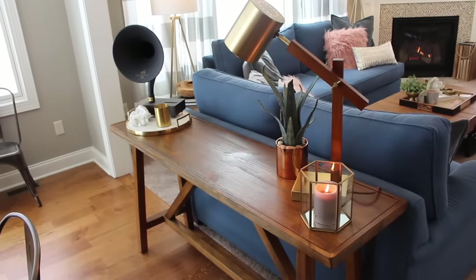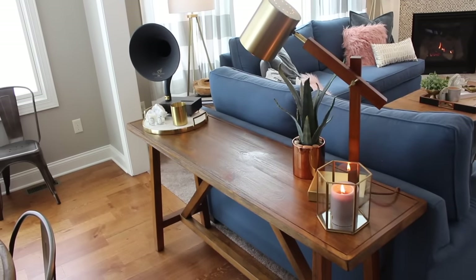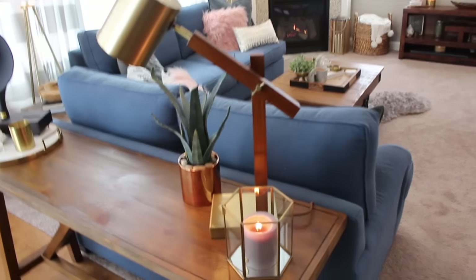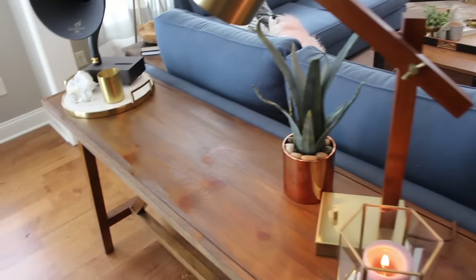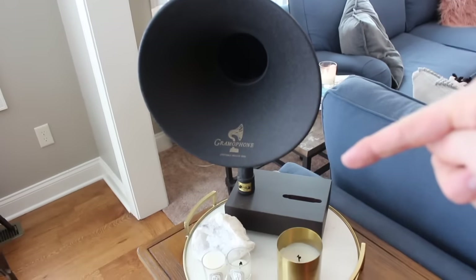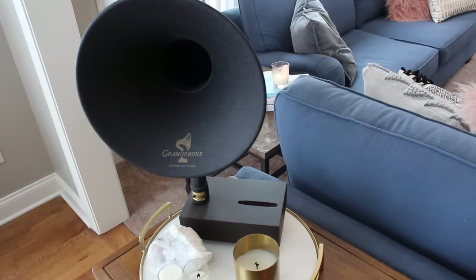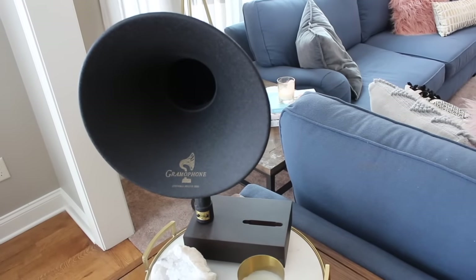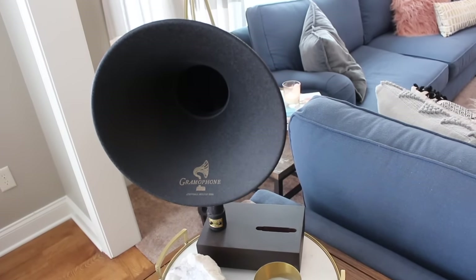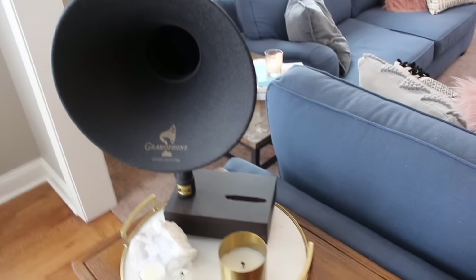We also have this really cool sofa table that matches the table really well — that wasn't planned. Once again, clusters of odd objects: a lamp from Target, a plant from Target, a Diptyque candle burning. And then this thing right here is one of the coolest things ever — it's called a gramophone. You put your phone in there and it plays the music giving it that old tinny record sound. I really love this thing.